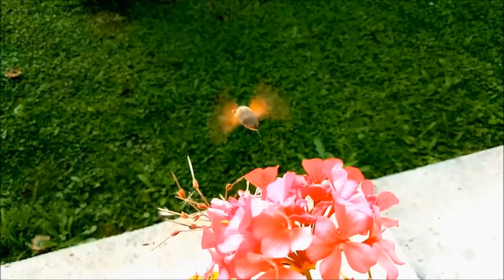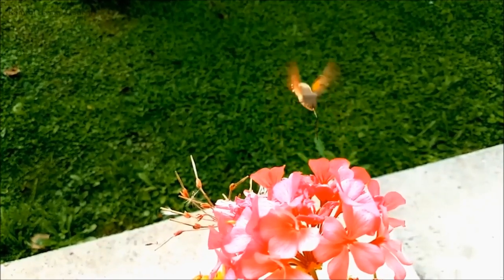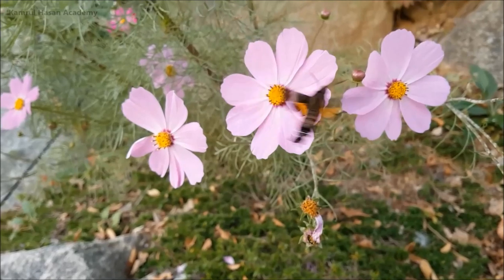It has two forewings and two hindwings. They can beat their four wings separately and independently. Their wings are very strong — their wingbeat is 70 to 80 times per second and they can fly up to 19 kilometers per hour, making them one of the fastest insects on earth.